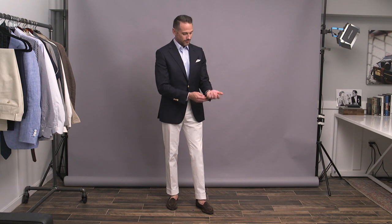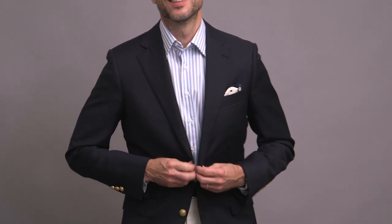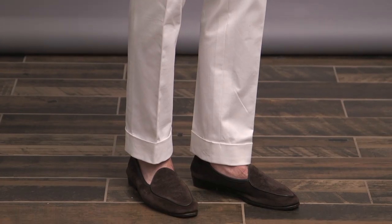Lanieri is an Italian online made-to-measure company. They have an incredible selection of fabrics. The ordering process is very simple and thorough, and includes two video consultations — one as you're going through the process, and another once you get the garment to check out the fit and make any necessary adjustments. I've got a link down below for those of you who would like to learn more about the brand and check out what they offer.